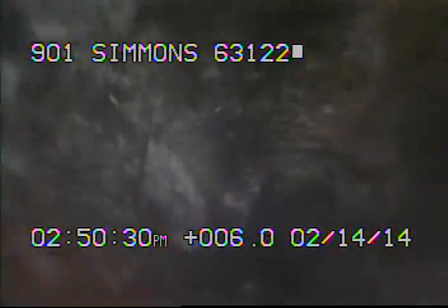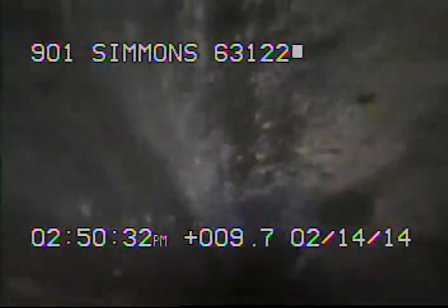I'm now backing out. I'm going to turn the camera around and try to go out towards the house. Here's the cast iron coming out of the house meeting up with the clay.